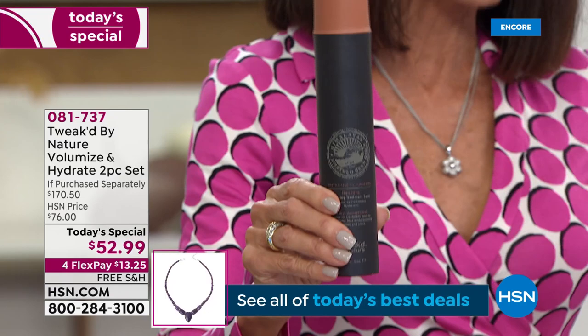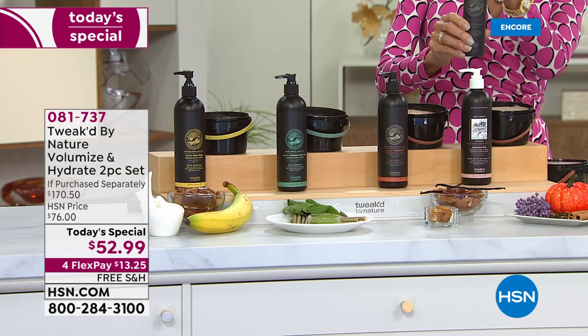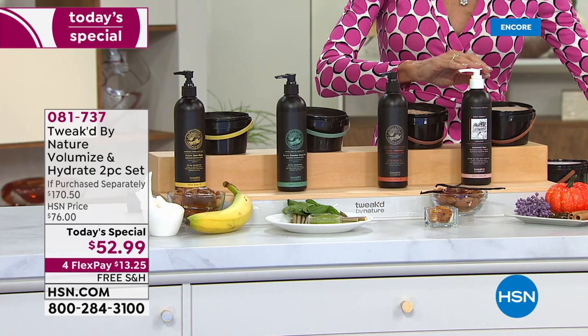We are also going to give you another product. This is the amazing hydrating balm — another top favorite — restoring your hair, strengthening, helping to control frizz and flyaways, and it's absolutely amazing for damaged hair. This one is six ounces and it's $39.50, and it's a customer pick. But today you are going to get 12 ounces of the hydrating balm.